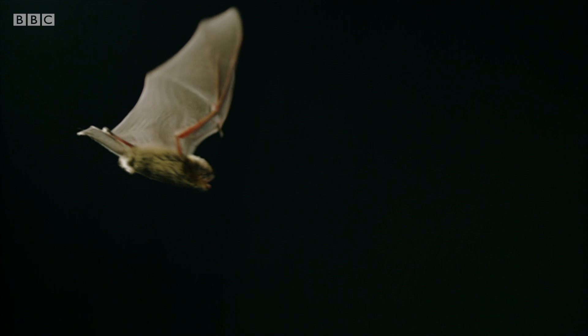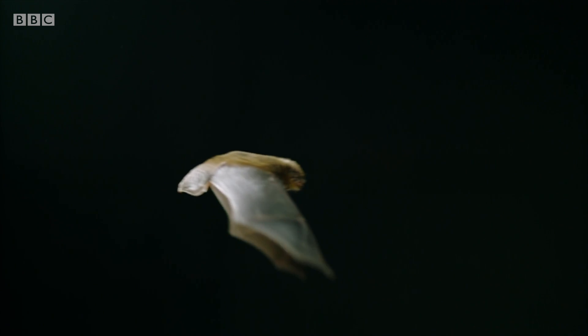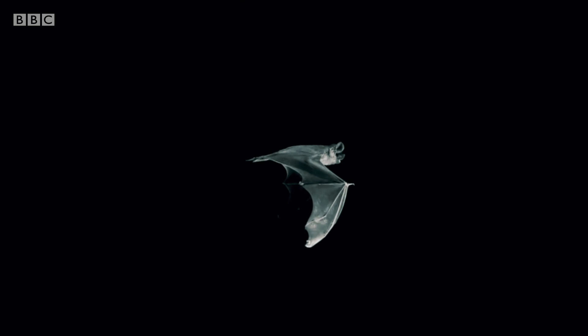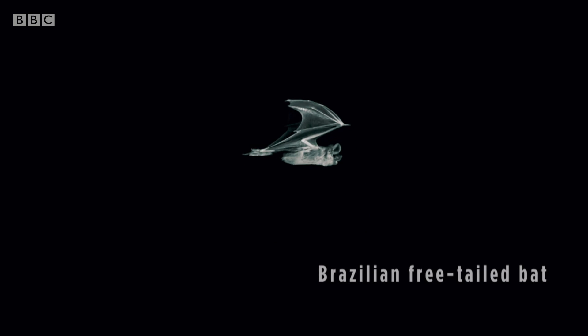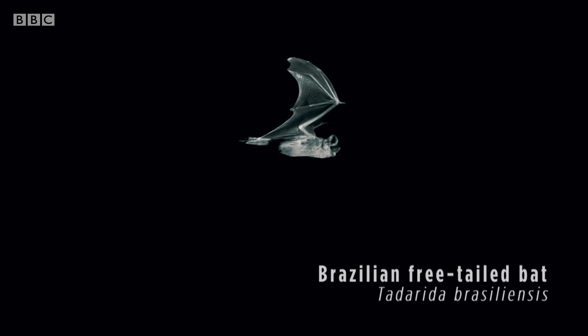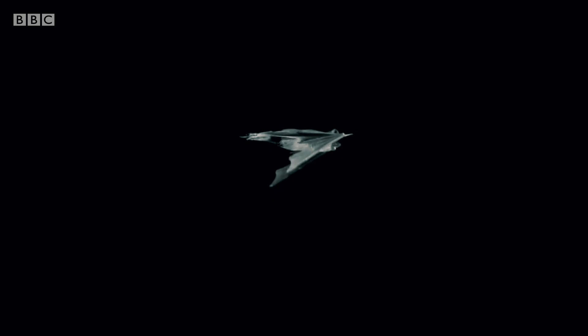It's fascinating how the wing shape and the speed of the bat can tell you so much about its biology, what it's feeding on, and where it's foraging. But the pipistrelle is a slow coach compared to the fastest bat in the world. The Brazilian free-tailed bat has been clocked at an astonishing 160km an hour — speedier in level flight than the fastest bird.